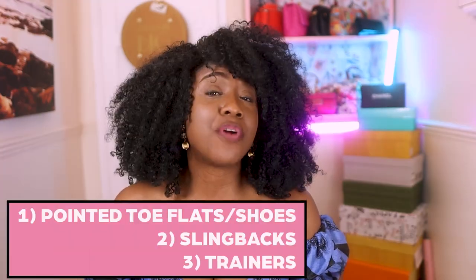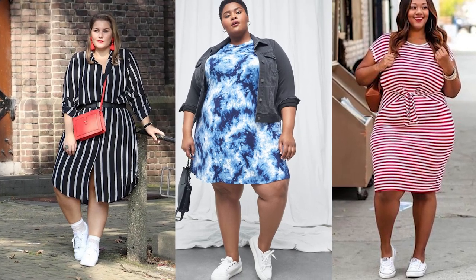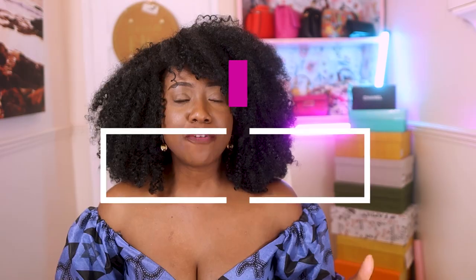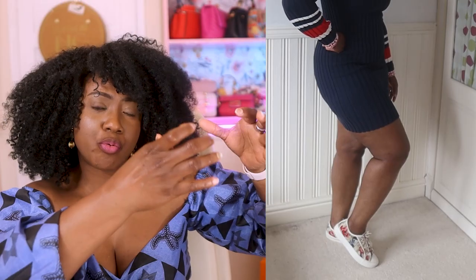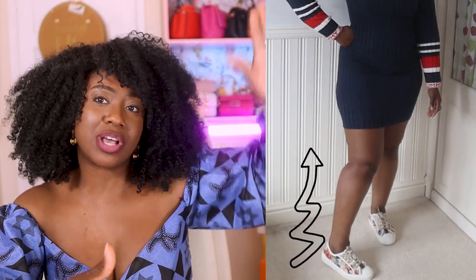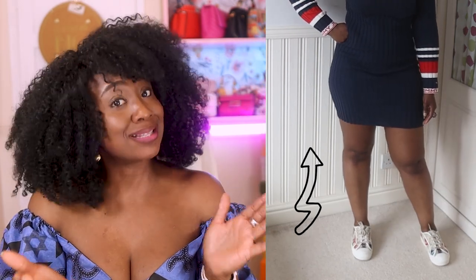And let's not forget trainers. For a long time I never used to wear them — I felt they would make my legs look fat and chunky and wouldn't flatter my outfits. But I figured out there are certain trainers that work beautifully for me. Even though they're not pointed in the front, because they go below my ankle bones they create an illusion of space that still gives a lengthening vertical effect to make my legs look slimmer.